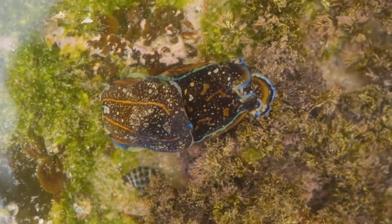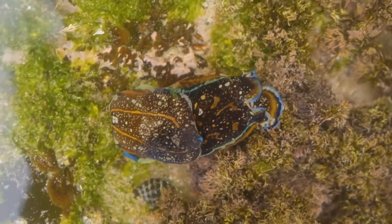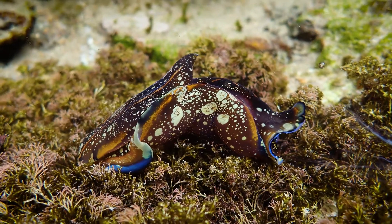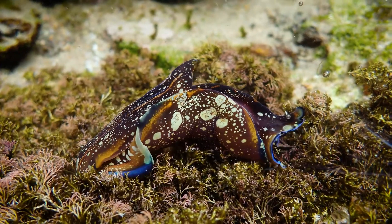They're called assassin sea hares. The rhinophores are chemoreceptors, so the odour is dissolved in the water and they're picking up those odour molecules, tracking up the concentration gradient. Most of these animals operate by smell much more than by sight — they're more like dogs than humans.